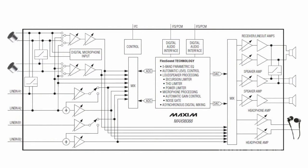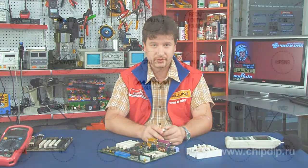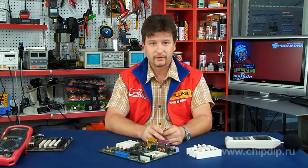This provides the best dynamic range of analog-to-digital conversion of the audio signal. The MAX 98088 is made in a 63-lead WLP package. It is fully specified over a minus 40 to plus 85 degrees Celsius extended temperature range.